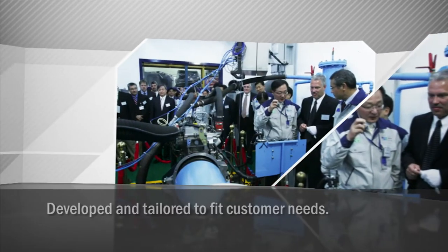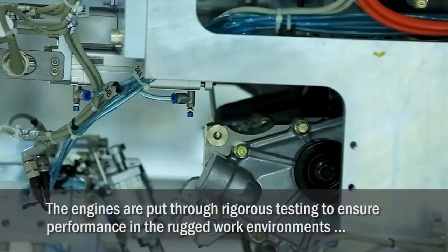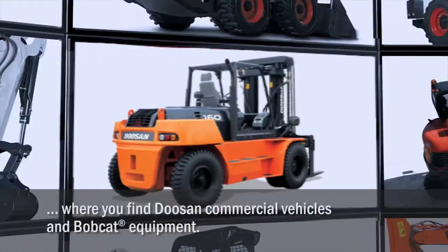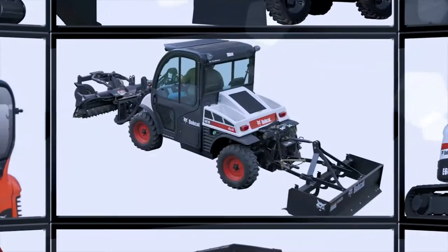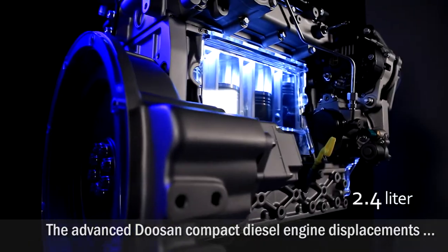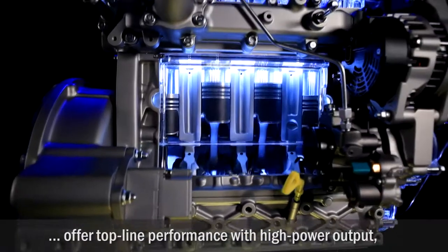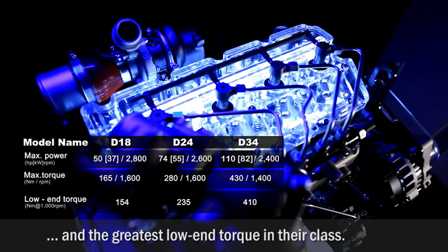The Doosan compact diesel engines are developed and tailored to fit customer needs. The engines were put through rigorous testing to ensure performance in the rugged work environments where you find Doosan commercial vehicles and Bobcat Company equipment. The advanced Doosan compact diesel engines, consisting of 1.8, 2.4, and 3.4 liter displacements, offer top-line performance with high power output and the greatest low-end torque in their class.